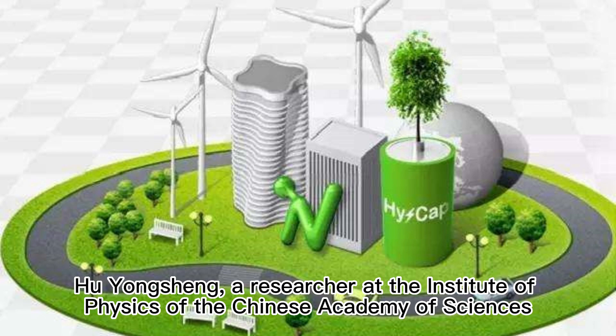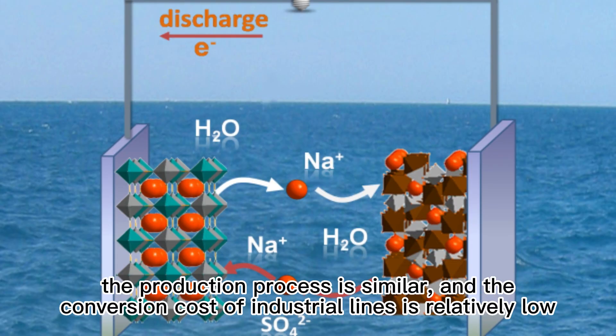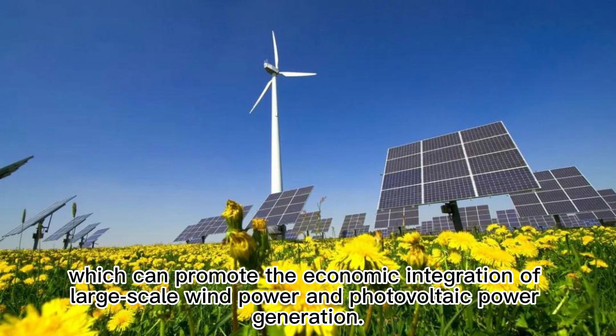Liu Yunxian, a researcher at the Institute of Physics of the Chinese Academy of Sciences, said that the working principle of sodium-ion batteries is similar to that of lithium-ion batteries. The production process is similar, and the conversion cost of industrial lines is relatively low, which can promote the economic integration of large-scale wind power and photovoltaic power generation.